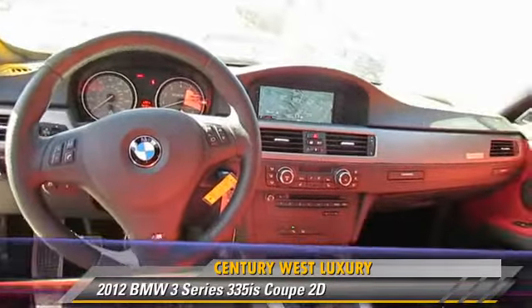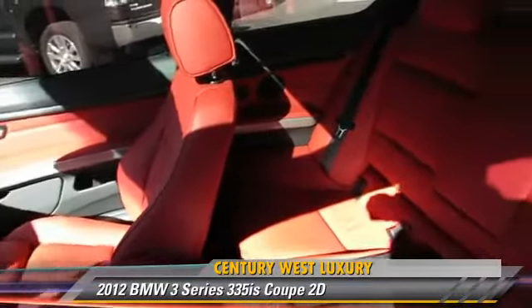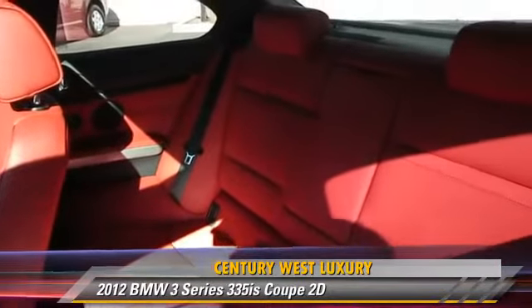Give us a call to schedule your test drive today. We'll see you then.